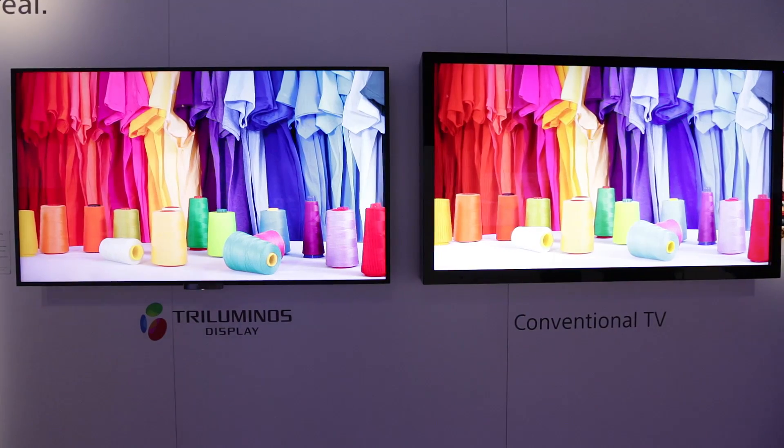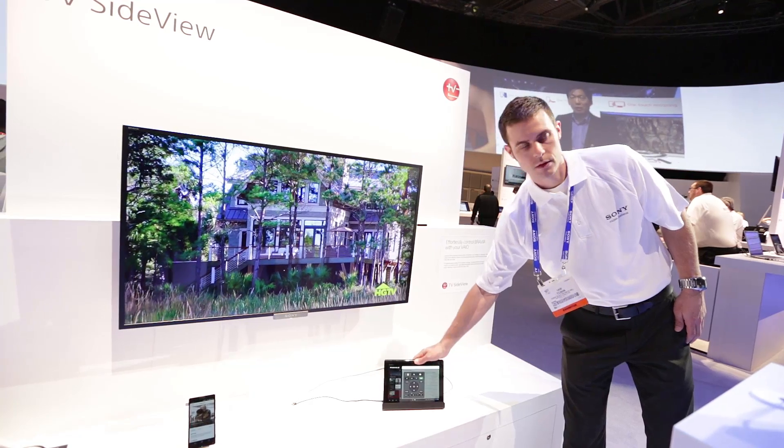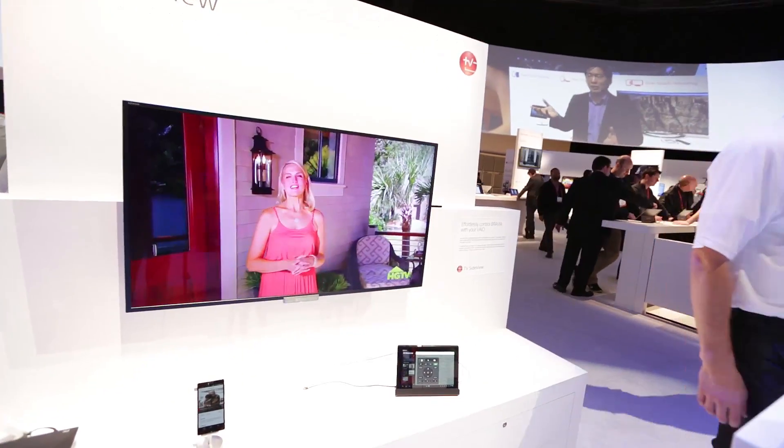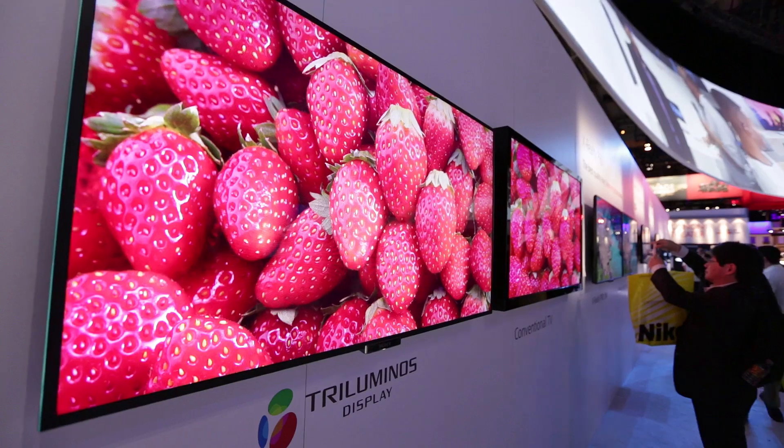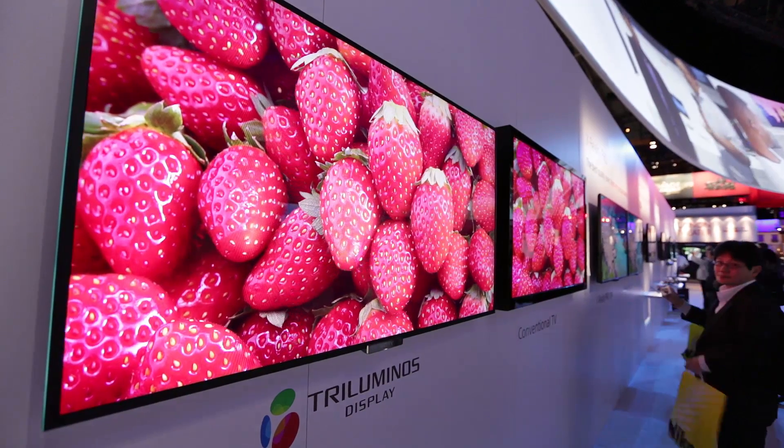We're here with Sony's new Bravia TVs for 2013, and they're showing two new series at CES: the W and R ranges. Sony have also been working on improving picture quality, and they've introduced a feature called True Luminous Display, which makes the reds, greens, and blues much more vibrant and gives a natural picture quality according to them.